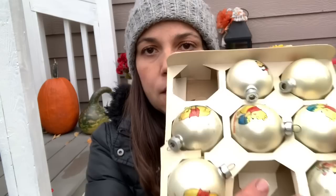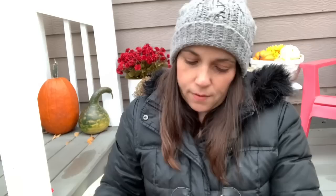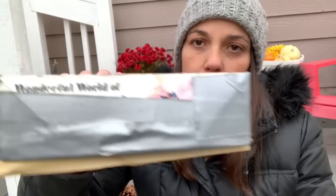Then I got these glass ornaments — they're not plain ornaments, they're Disney, and they are so cute. There are five Winnie the Pooh ones and two Mickey ones. They're in their original box, but the box is pretty messed up — it says Wonderful World of Disney but it's all duct taped. I may try to get that off so I can at least see the box.